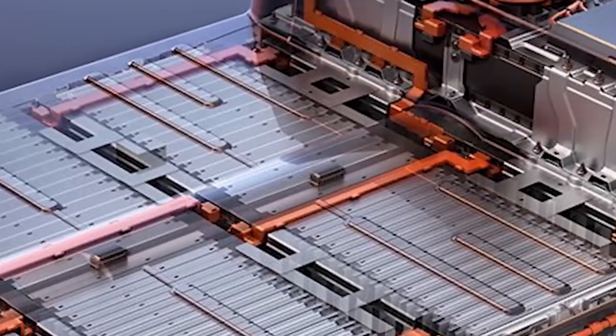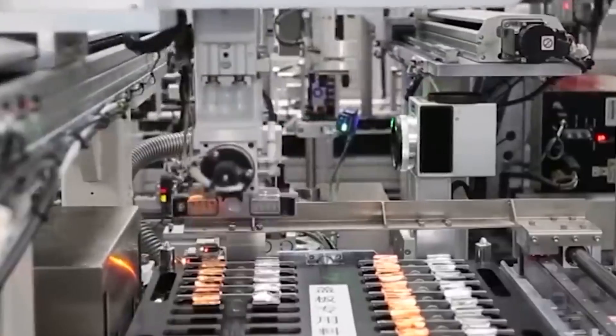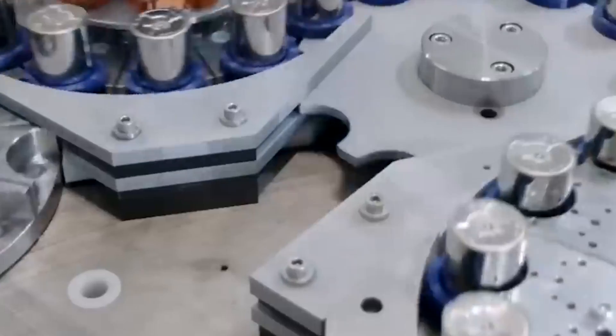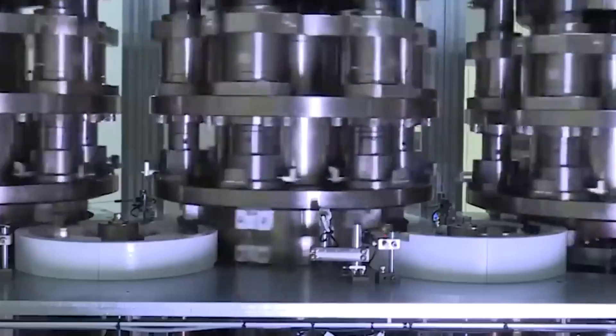Regardless of these challenges, there is no denying that Tesla's brand-new, insane battery technology represents a significant advancement for the electric vehicle sector. This most recent invention demonstrates Tesla's commitment to constantly pushing the boundaries of what is possible in the field of electric vehicle technology.